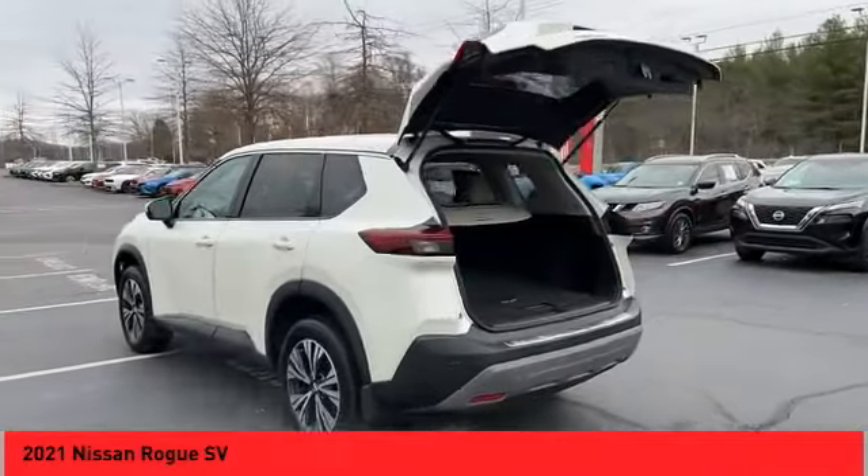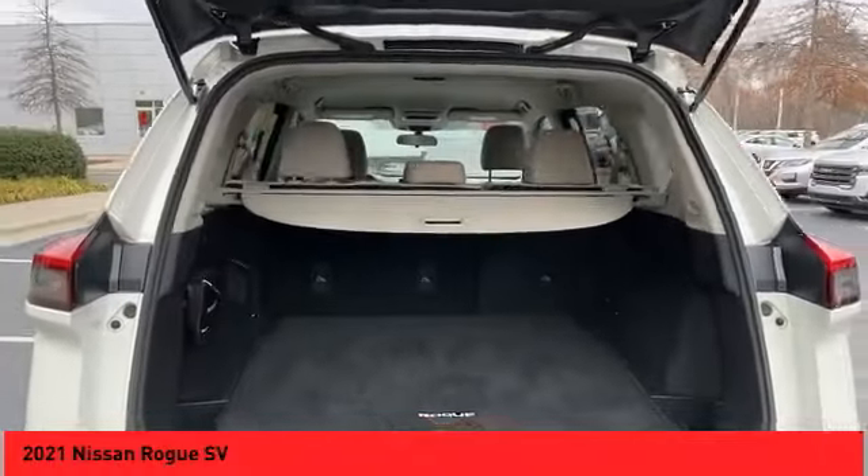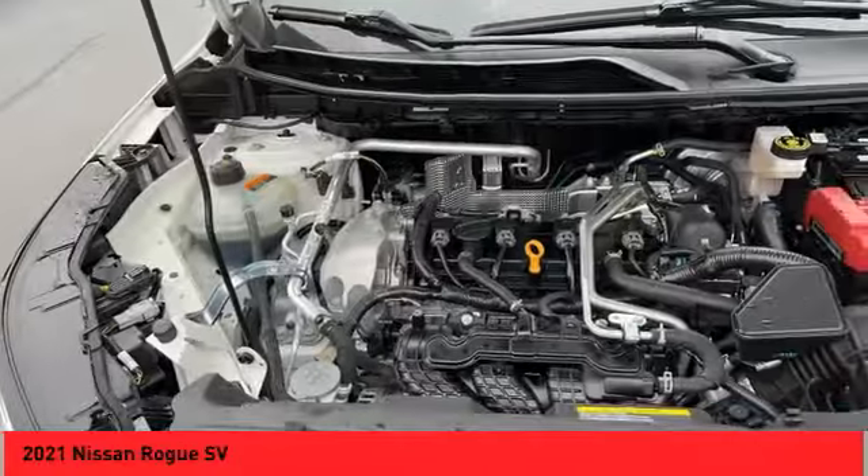Audio radio, touchscreen display, steering wheel audio controls, push-button start, cruise control, power door locks.